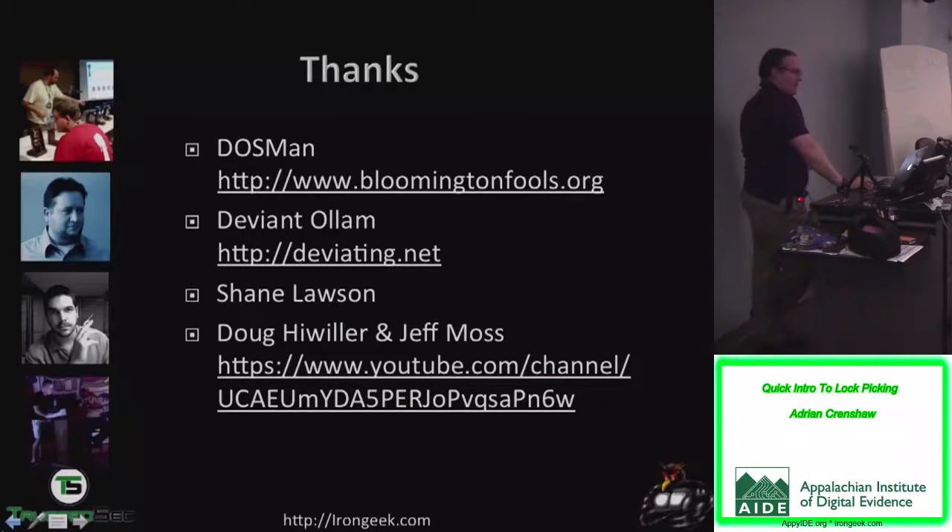I'm a senior information security consultant for TrustedSec, and a co-founder of DerbyCon. For this talk, there's several people I want to thank. Dossman from Bloomington Fools — that's a lockpick organization in Bloomington, Indiana. He's kind of my mentor when it comes to lockpicking.